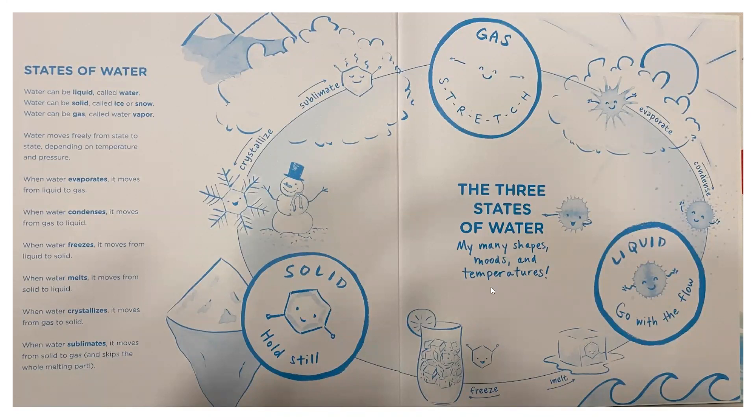Before we get into it, we're going to look at what the water cycle is. Water can be a liquid — it can be called water. Water can also be a solid — it can be called ice or snow. And the other state is water can be a gas, specifically water vapor. Water moves freely from state to state depending on temperature and pressure. When water evaporates, it moves from liquid to gas. When water condenses, it moves from gas to liquid. When water freezes, it moves from liquid to solid. When water melts, it moves from solid to liquid. When water crystallizes, it moves from gas to solid. And when water sublimates, it moves from solid to gas, skipping the whole melting part. So there's a lot about water we may already know, but we're going to learn some more today.